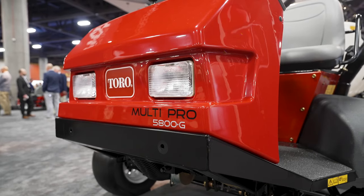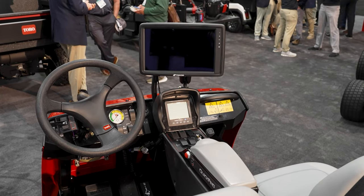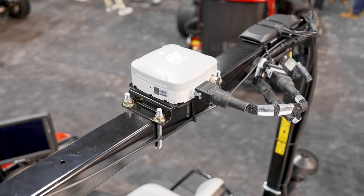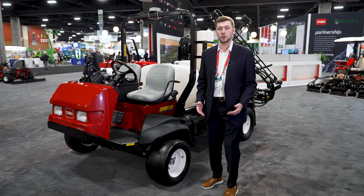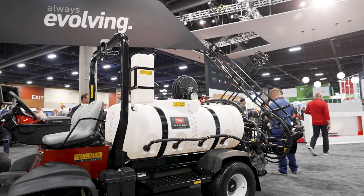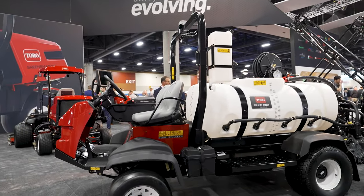A few other new things on this machine: our brand new XD Plus console display, a brand new four-constellation RTK receiver that is also capable of fallback to PPP correction mode, and a brand new global modem which will allow you to connect to any cellular provider no matter where you are — Verizon, AT&T, T-Mobile — it will connect to the best available provider.